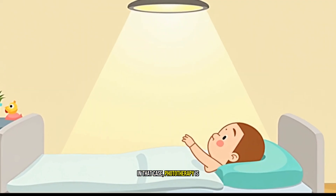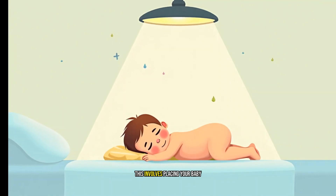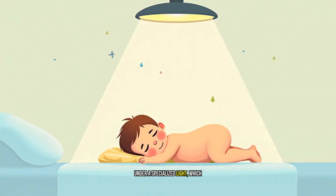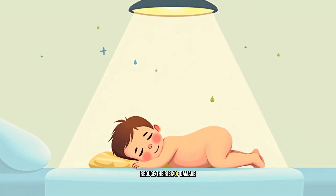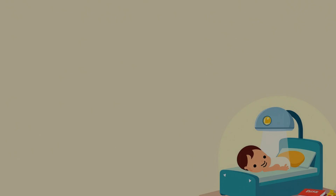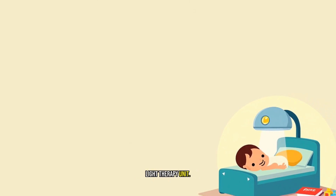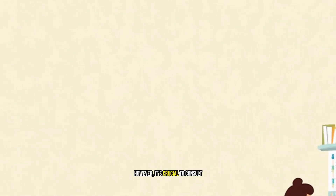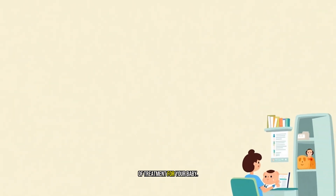But what if your baby is already showing symptoms of jaundice? In that case, phototherapy is often the most effective treatment. This involves placing your baby under a specialized light, which helps break down bilirubin and reduce the risk of damage to the brain and other organs. You can even do phototherapy at home using a portable light therapy unit. However, it's crucial to consult with your healthcare provider to determine the best course of treatment for your baby.